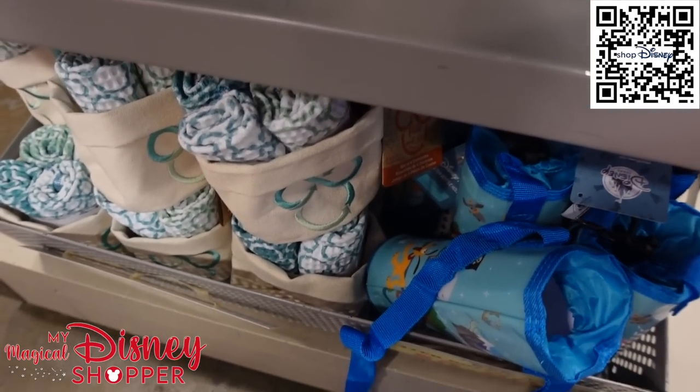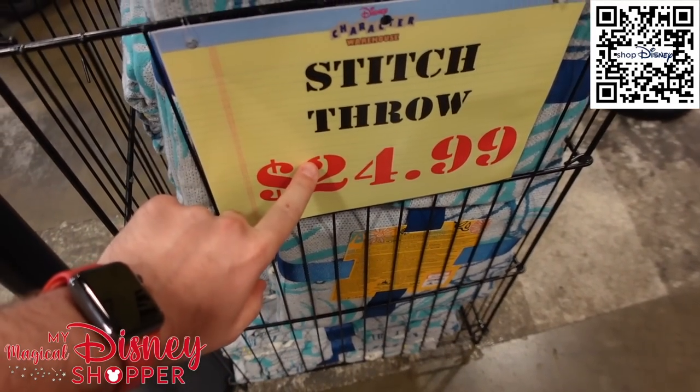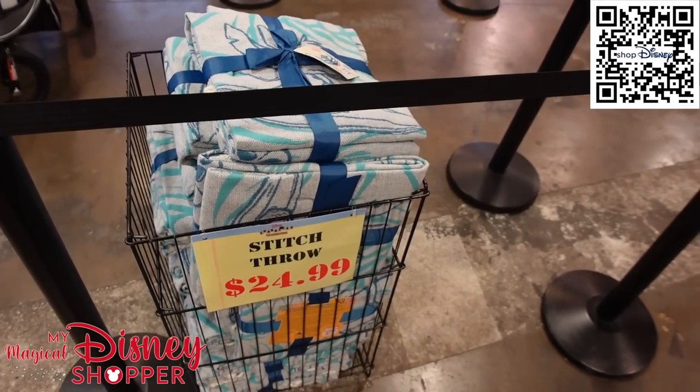They still have towel sets and water bottle holders, which are really cool. And behind me there's a bin of blankets — $24.99 for blankets that were $60 in the park. That's a stellar deal on an awesome throw blanket.